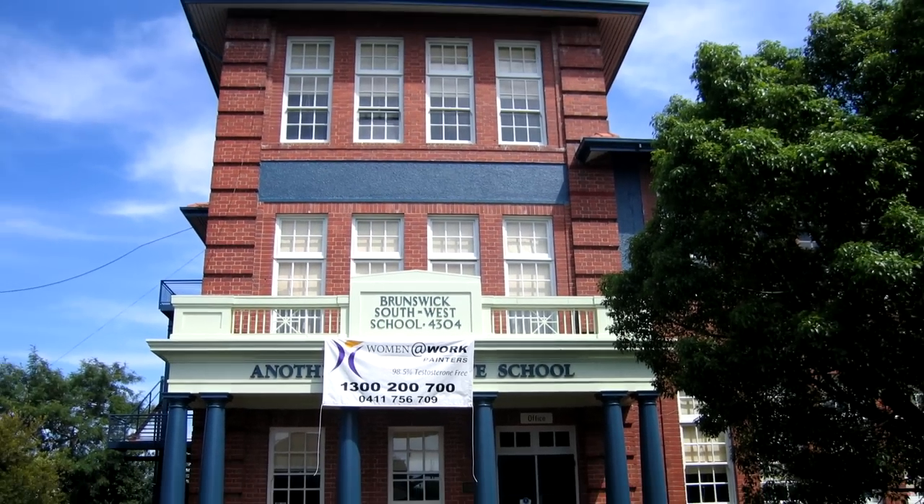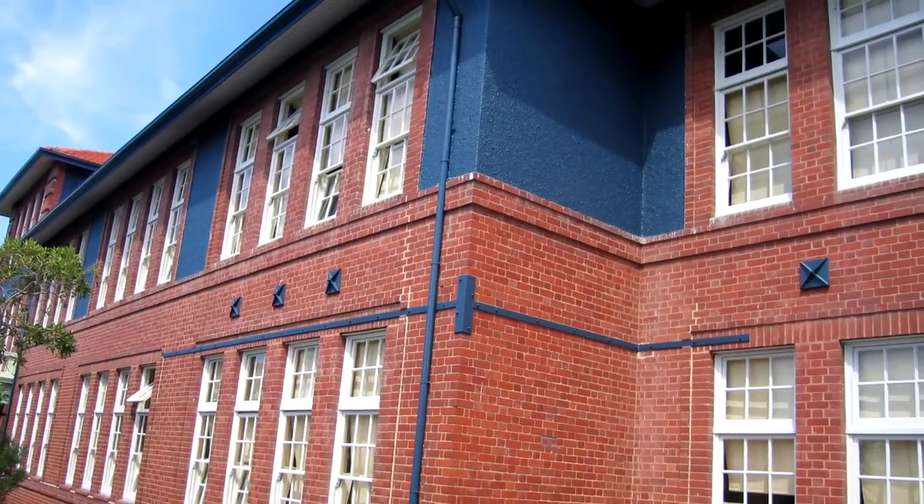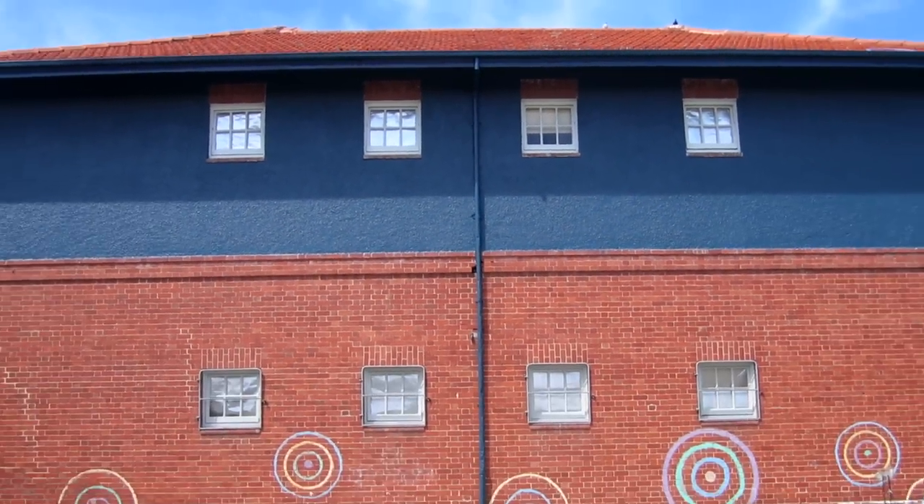These are after shots of the front and north sides of the building. As you can see, it is a huge improvement and the school looks very regal now.